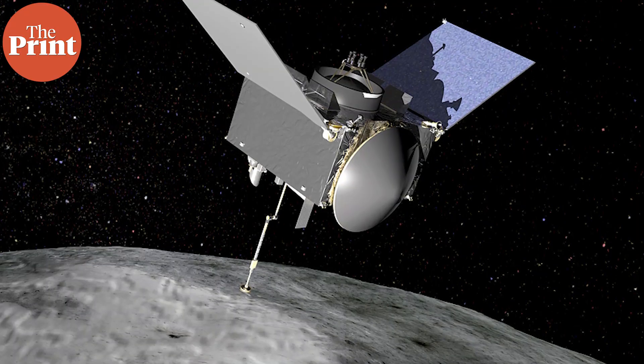OSIRIS-REx, now OSIRIS-APEX, will rendezvous with Apophis in April of 2029. It will orbit this asteroid for 18 months and, while it is not expected to return a sample, it will perform a similar surface-disturbing maneuver to study the material underneath the surface of the asteroid.